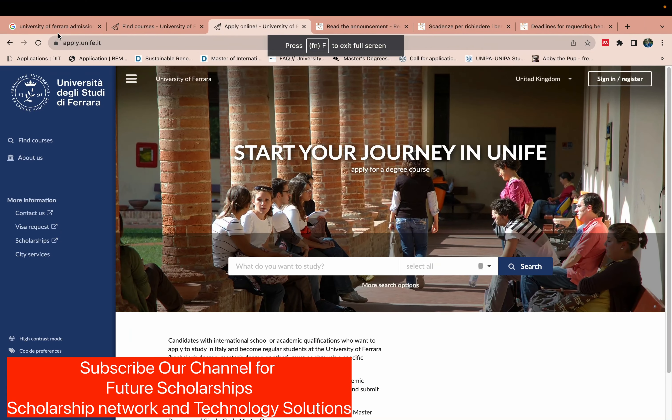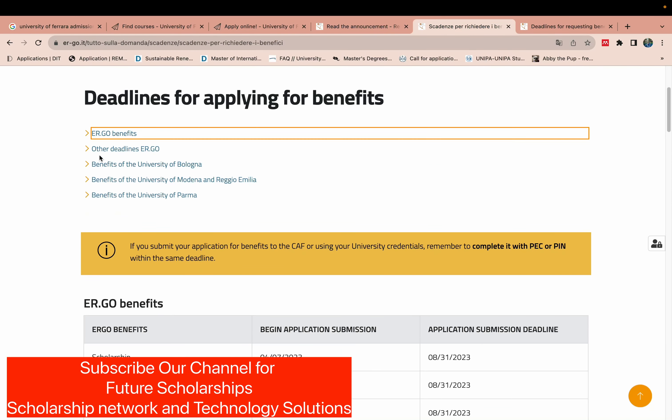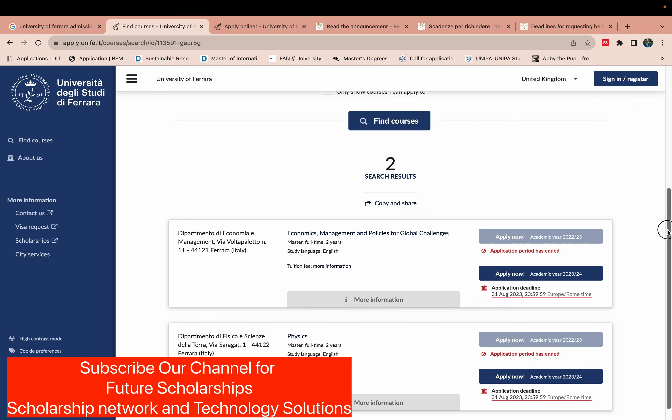Hello everyone, welcome to my YouTube channel. Today I will let you know that the University of Ferrara has already opened admissions for Master's programs — you can apply for two or three different majors. At the same time, you can also apply for the Ergo scholarship. This video will cover University of Ferrara admissions, and a separate video will cover the Ergo scholarship application.